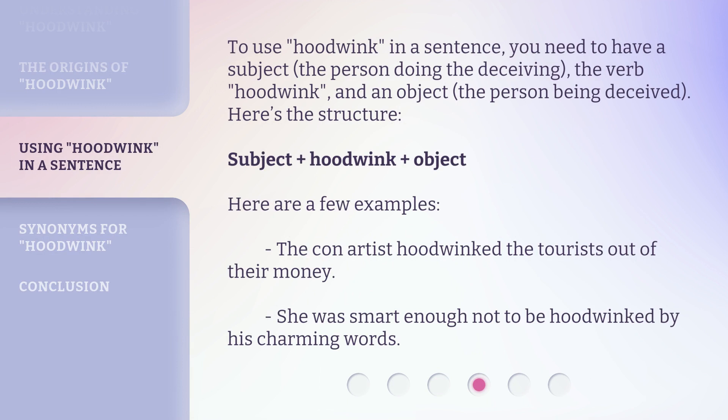To use hoodwink in a sentence, you need to have a subject — the person doing the deceiving — the verb hoodwink, and an object — the person being deceived. Here's the structure: subject plus hoodwink plus object. Here are a few examples: the con artist hoodwinked the tourists out of their money. She was smart enough not to be hoodwinked by his charming words.